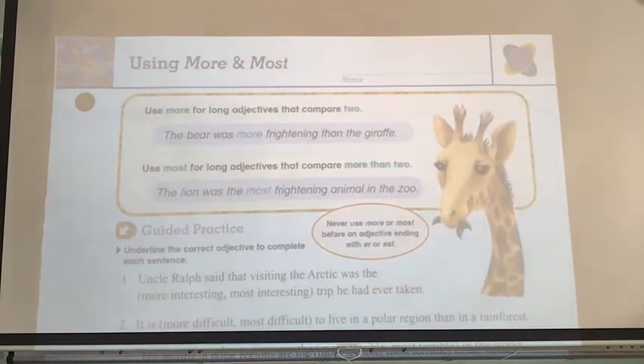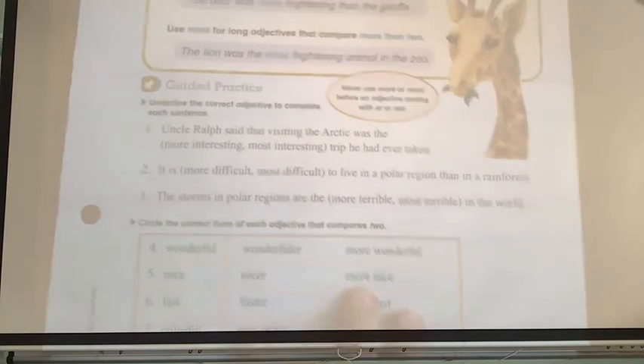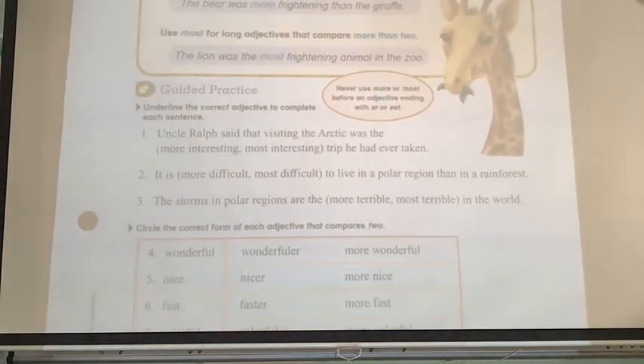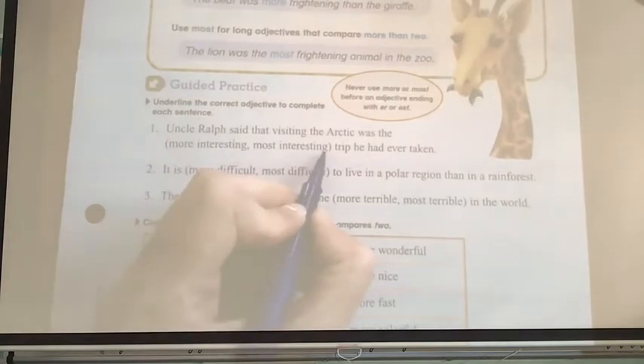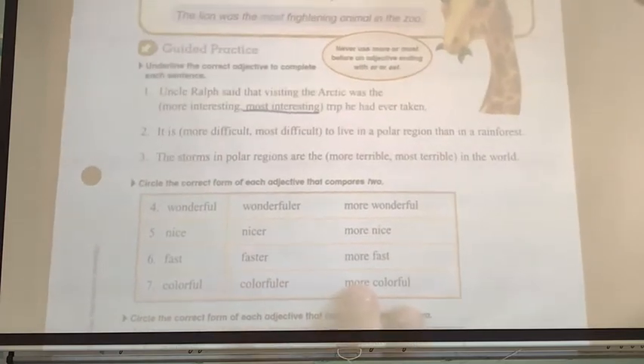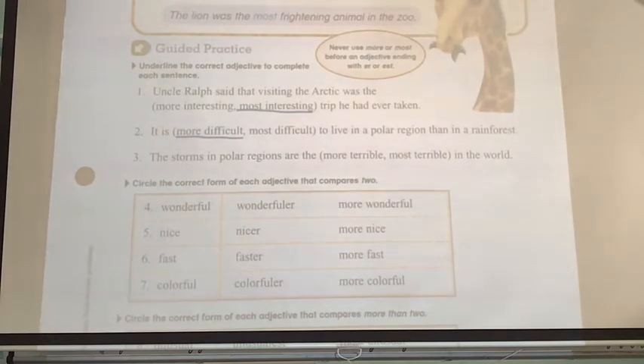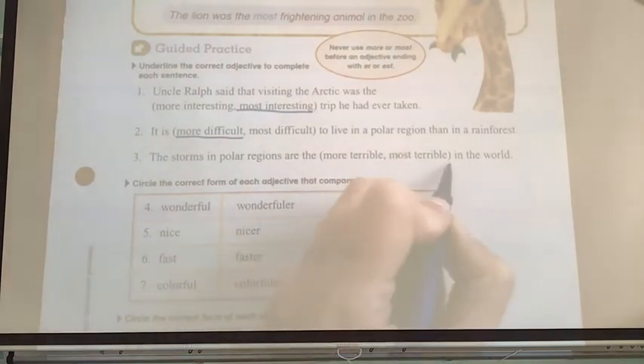Let's give it a shot. Underline the correct adjective to complete the sentence. I have to decide: am I talking about two or more than two? 'Uncle Ralph said that visiting the Arctic was the blank trip he had ever taken.' He's comparing this trip to all the others, so I say most — 'the most interesting trip.' Next: 'Is it blank difficult to live in a polar region than a rainforest?' Two areas, so I use more. 'The storms in the polar region are most terrible in the world' — talking about all places, more than two, so most.